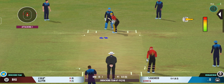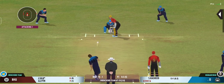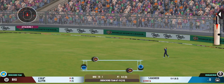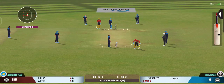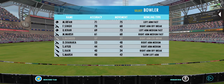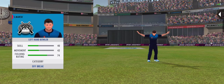Slips in place. That's in the air! Spinner brought back from the other end.